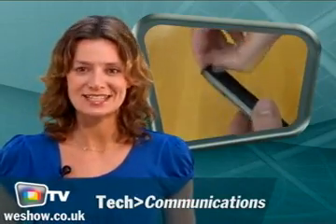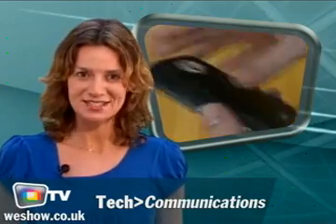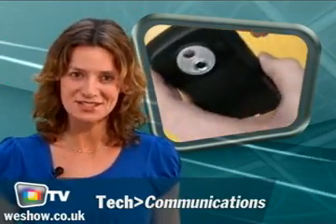The HTC 6300 is a GSM Pocket PC Smartphone with Wi-Fi and a 2 megapixel camera. Watch our next video and find out if it could be your next phone.